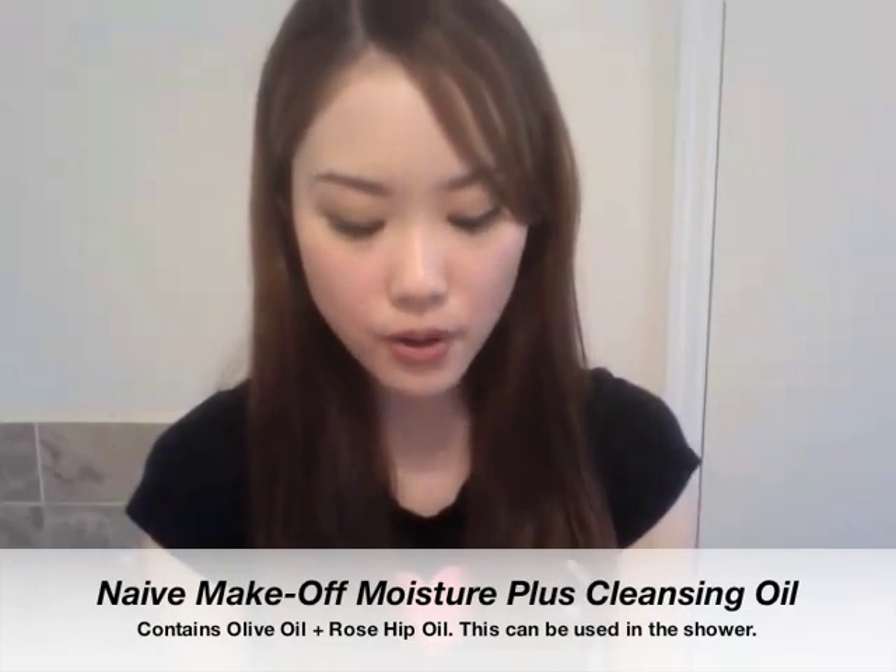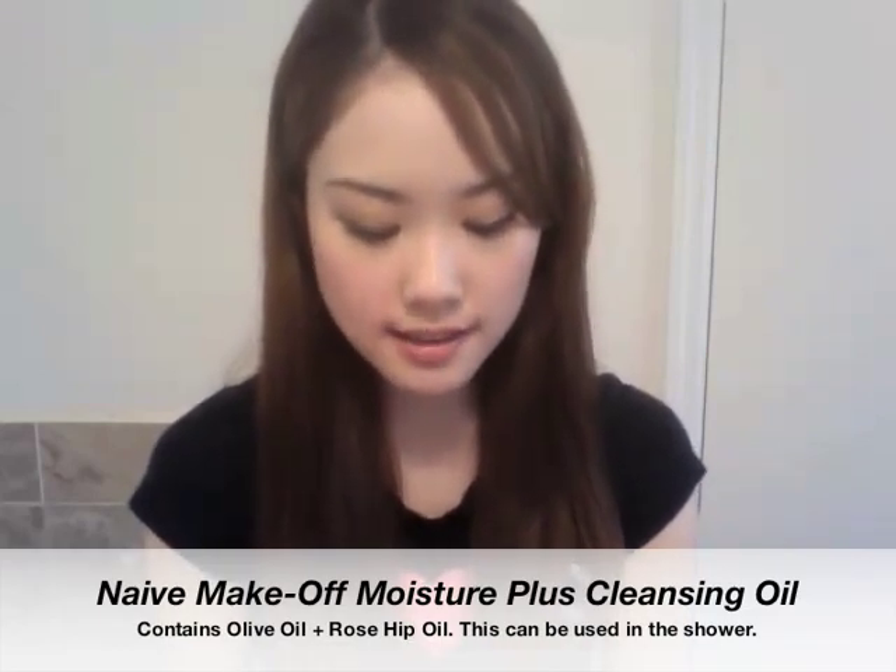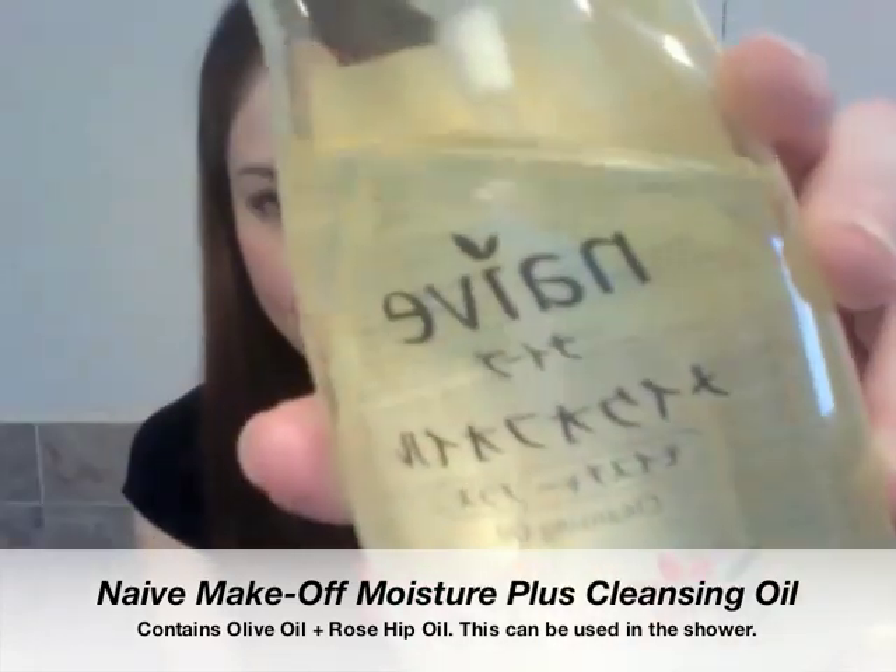The current makeup remover I use is the Naive Make Off Oil Moisture Plus Cleansing Oil. It does a really good job removing makeup but it's not the best one I've had so far. I have two more cleansers that I used in the past which I recommend more than the ones I have right now, and I will put a picture up for you.